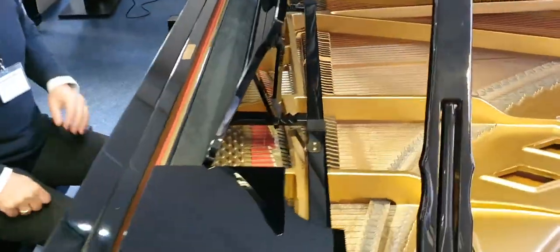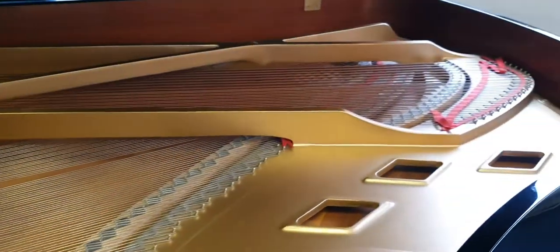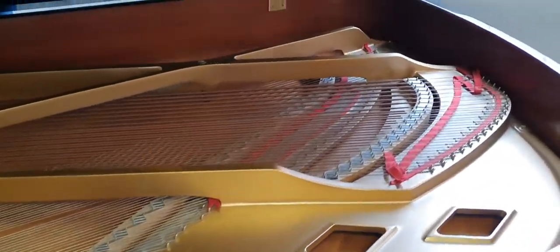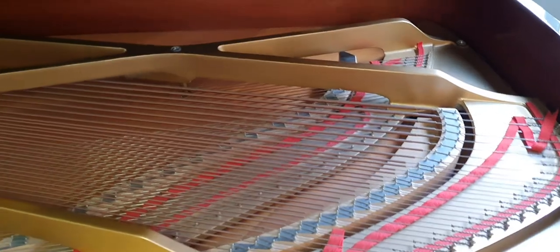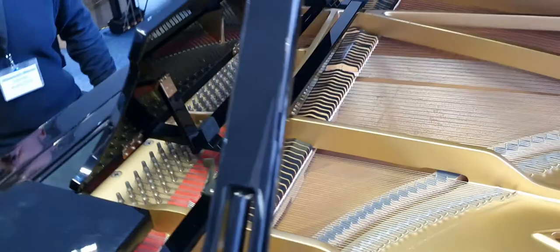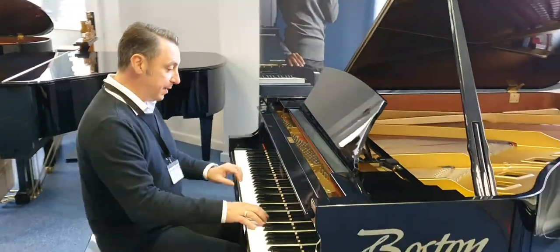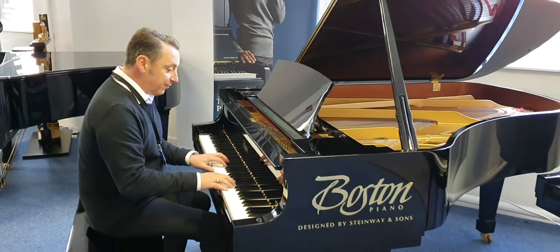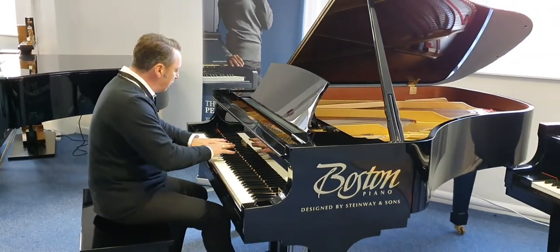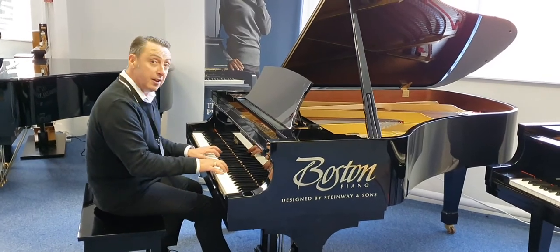It's reduced accordingly on our website and in store, just because we've had it a while and cleared it out — it just needs a good home. It's great for experienced players or beginners. It's a lovely piano. The key action is really nice and responsive. The overall tone right from treble to bass is fantastic. I'll show you.